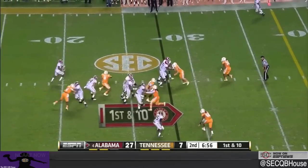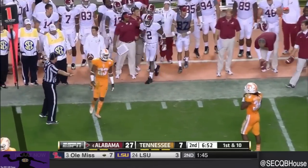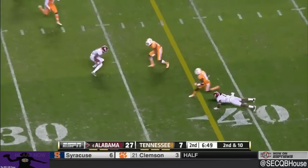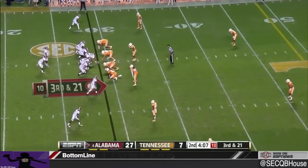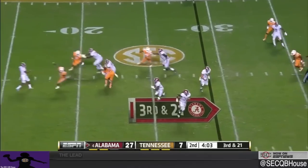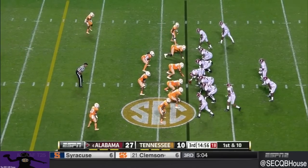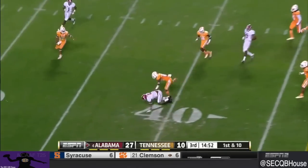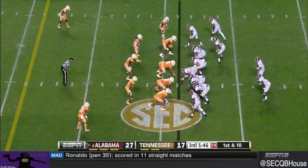Sims looked one way and then comes back the other way as he threw it to the outside of White. Here's Cooper, one cut back. Here's the screen — he yelled in and he dropped it.